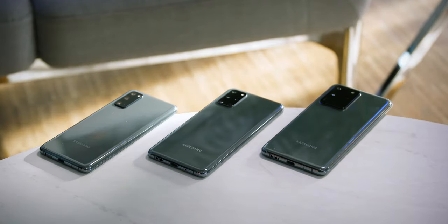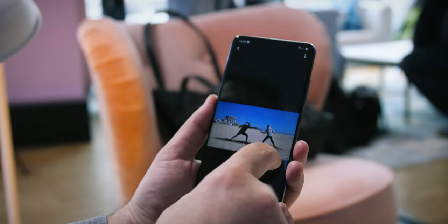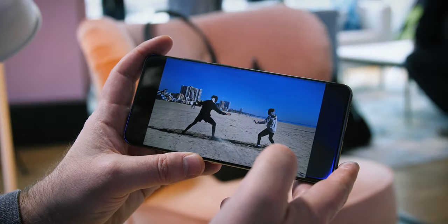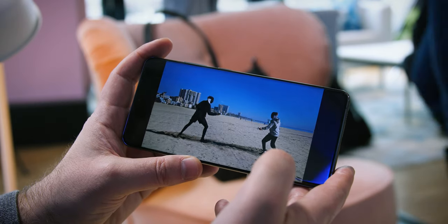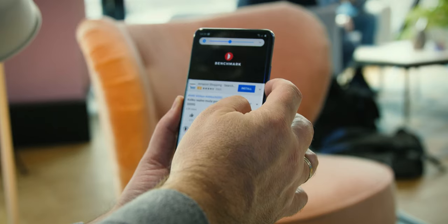Battery capacities in the Galaxy S20, S20 Plus and S20 Ultra are 4000, 4500 and 5000 mAh respectively. 45W quick charging is supported, but you'll only find a 25W charger in the package, so to make the most of it you'll have to buy a 45W charger separately. At the prices these phones cost, which we'll discuss later, we think they could have included a better charger as well.